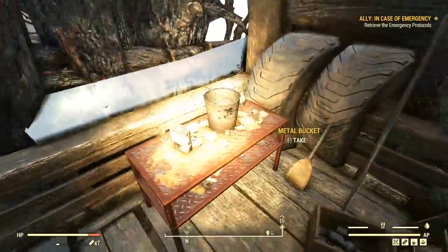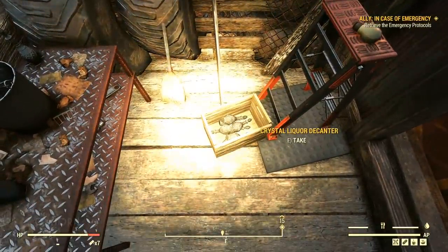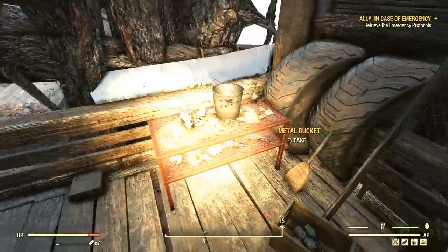Nothing of interest out here, but a box with a bunch of crystal liquor decanters. This is a theme we're going to notice here at Clancy Manor — this place has the highest concentration of crystal liquor decanters of any other location. Not sure why.